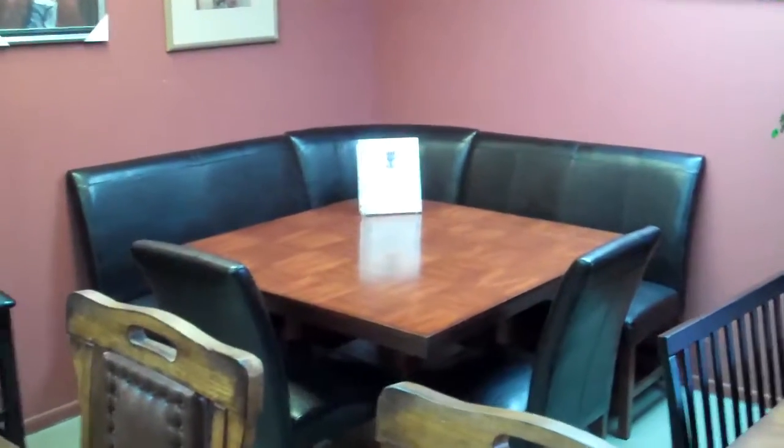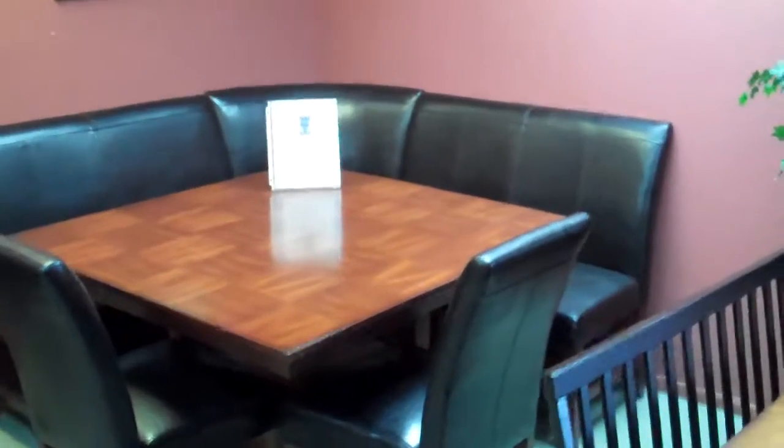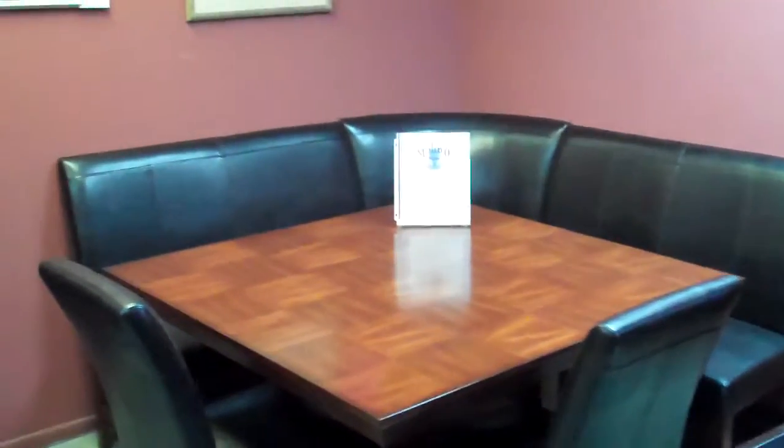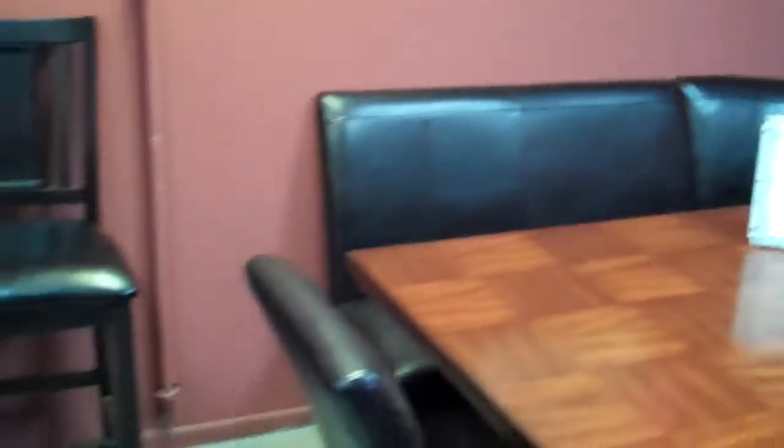Here we have the Crownmark Salem Collection. Beautiful nook corner table. Very nice tabletop on this set here. Comes with two benches, corner, and also two additional chairs.